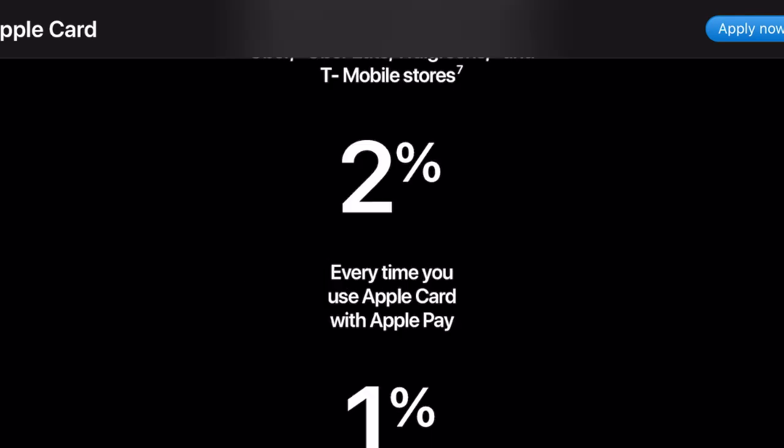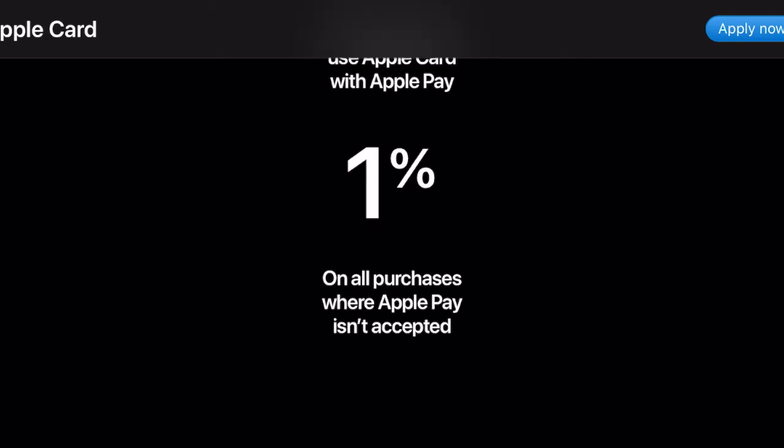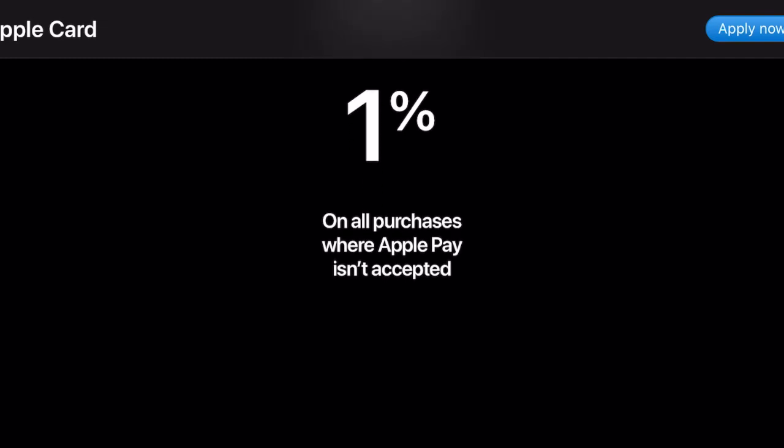If you use Apple Pay to shop anywhere you get two percent cash back. If the store doesn't accept Apple Pay, then you use your physical Apple Card and they will give you one percent cash back.